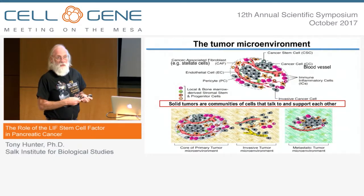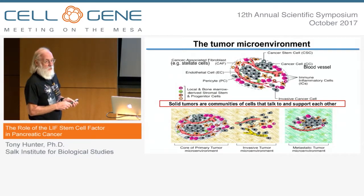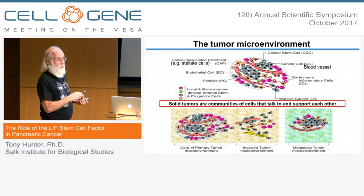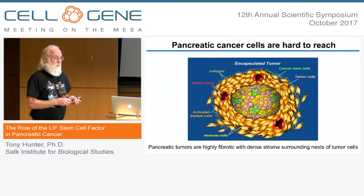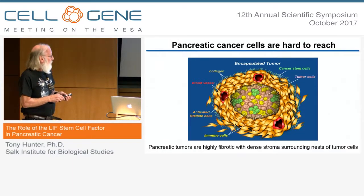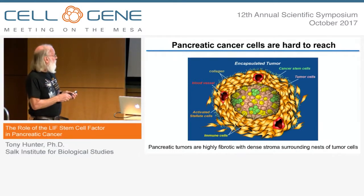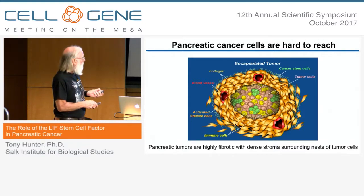Solid tumors are not just tumor cells — they're an ecosystem, a community of cells of many types, including not only the tumor cells but blood vessels, endothelial cells, pericytes, cells of the immune system, and important for this talk, cancer-associated fibroblasts and a subtype of mesenchymal cell, the pancreatic stellate cells. Pancreatic cancer is characterized by its very dense stroma in which nests of tumor cells are surrounded by extracellular matrix and mesenchymal cells, and particularly activated stellate cells that are responsible for secreting the extracellular matrix.